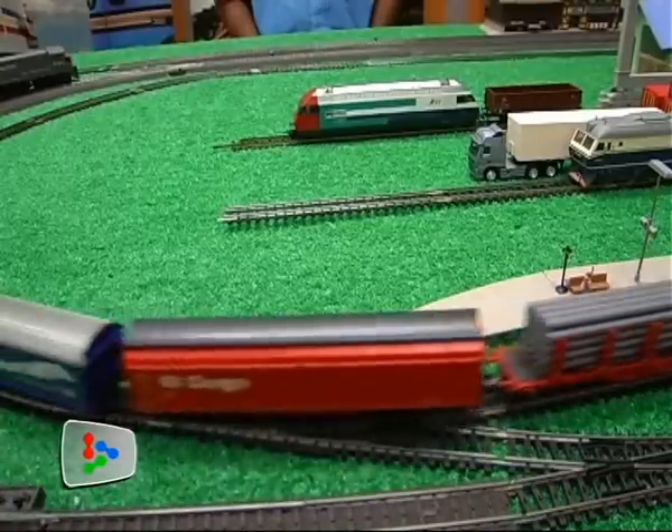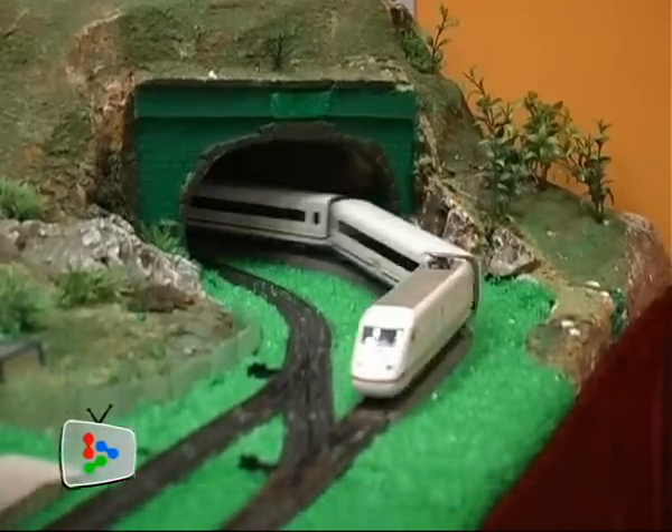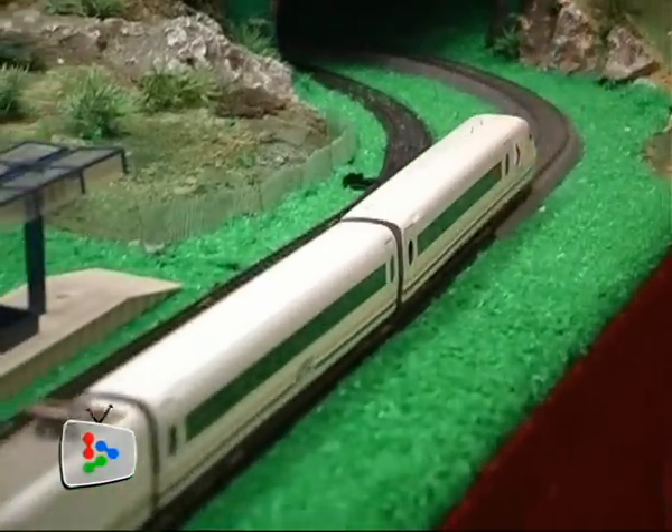With a track circuit system, we can control the train movement. For example, if one train passes through one section, the other train will stop and will only move after the train has cleared that section. But this requires a bit of an intelligent system. At the moment, our train is just running on a straight, single, parallel track.